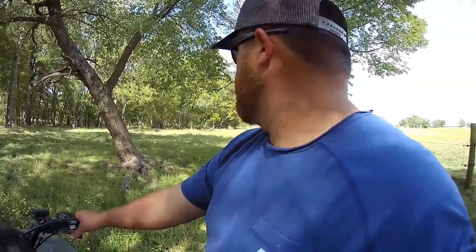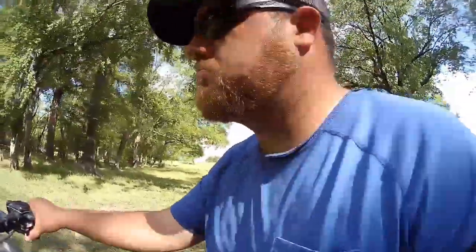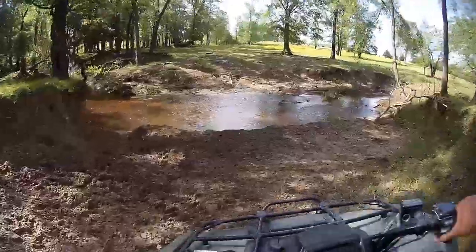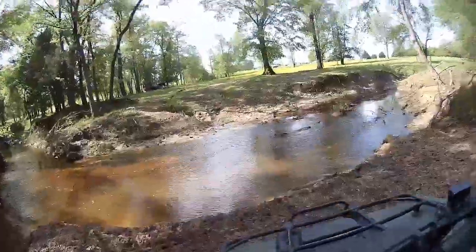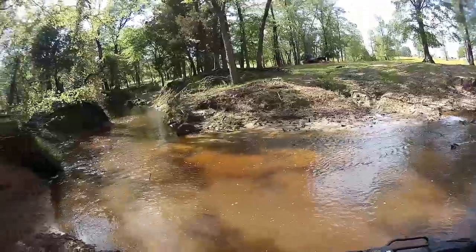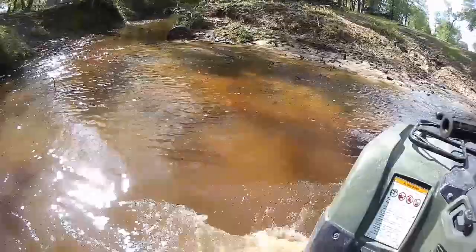I drove by here earlier on my way to town and it didn't look like there was much grass left, so we're going to go ahead and move them. The creek's a little high from all the rain this weekend, but it's not that bad.